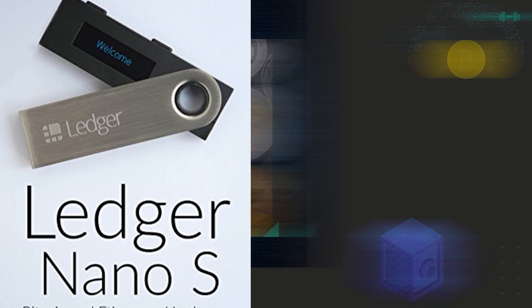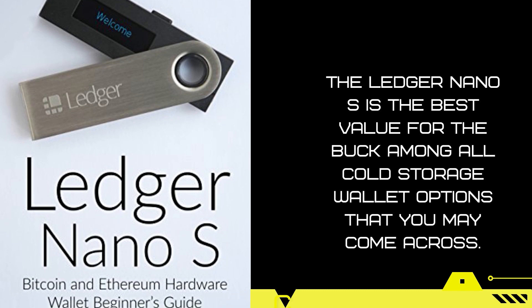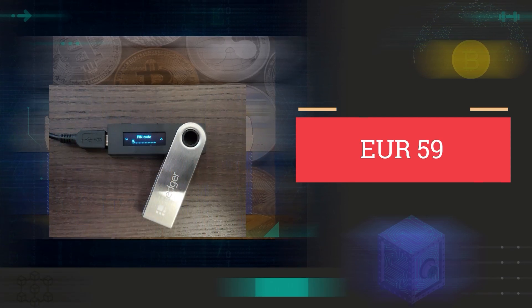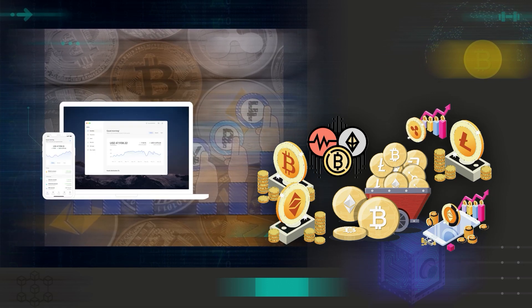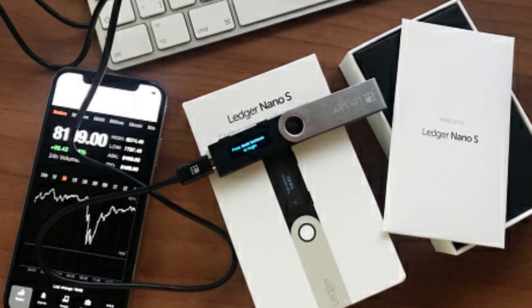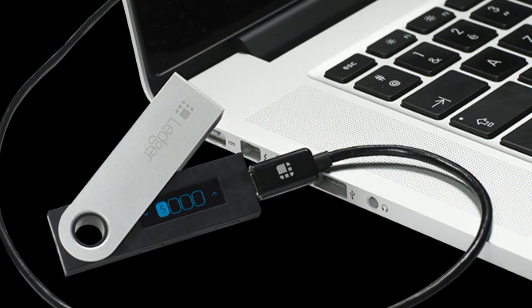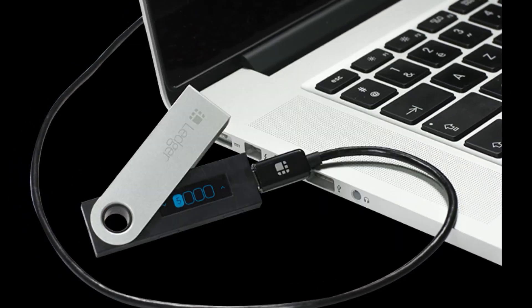Ledger Nano S: The Ledger Nano S is the best value for the buck among all cold storage wallet options. It would cost you about €59, and it comes in the form of a USB drive. It is compatible with all cryptocurrencies that can be tracked and easily managed through the Ledger Live software. It is the first cold wallet to be certified by ANSSI, the French cybersecurity agency, meaning that it is very secure. The wallet supports over 50 separate cryptocurrency wallets and allows you to install up to 20 different apps. Unfortunately, the Ledger Nano S has suffered a hacker attack before, but the advantage is that no private keys and coins were lost in the process.